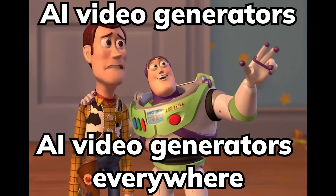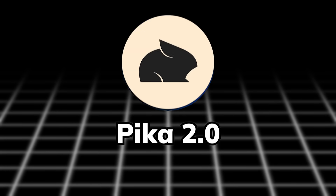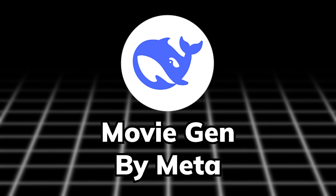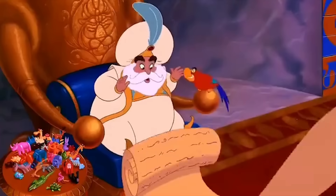Right now, there is an insane amount of video generators on the market: Sora by OpenAI, Minimax by Hylul AI, Kling 1.6 by Kwaisel, Pika 2.0 by Pika Labs, LTX Video by LTX Studio, HunyuanVideo by Hunyuan, MovieGen by Meta, Cosmos by NVIDIA, Ray 2 by Luma AI, and the list goes on.